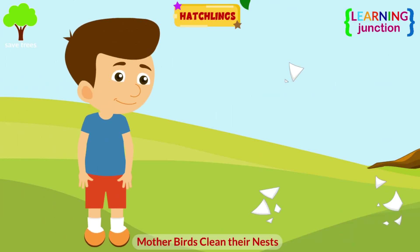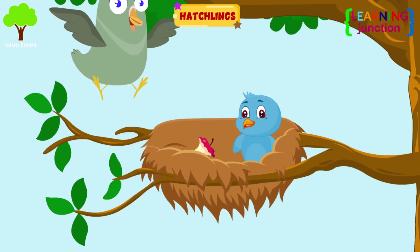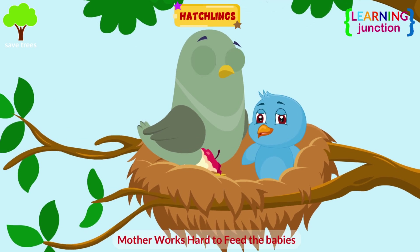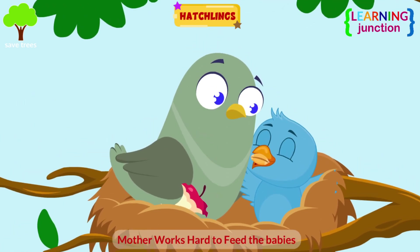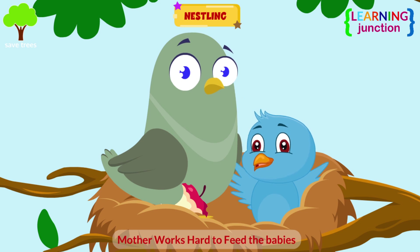The broken eggshells are dropped out of the nest by the mother to keep the nest clean. After two to three days, the hatchlings grow a bit and the mother works hard to feed them. This is the nestling stage, where the bird is not fully developed.